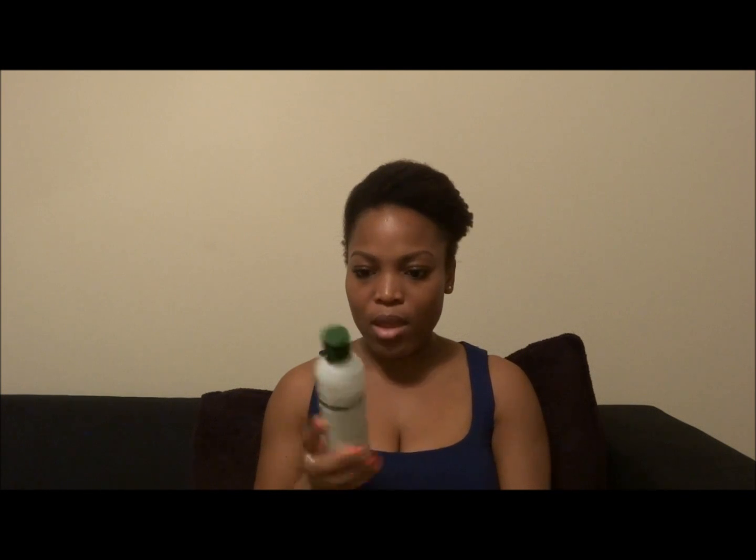I will definitely be repurchasing this — it'll be one of my staple leave-in conditioners because it's affordable, so I don't have to use my other leave-ins as much. I wish it came in a bigger bottle for about the same price, but otherwise it does a good job. I would definitely recommend it for someone who wanted to try out a leave-in conditioner and wasn't sure how it would work out for them.